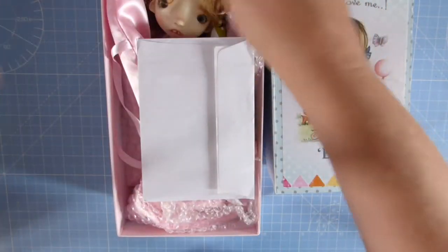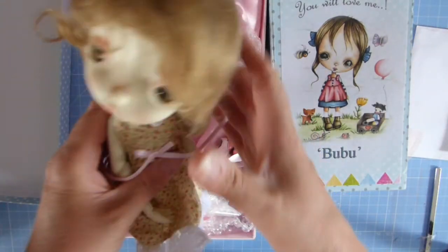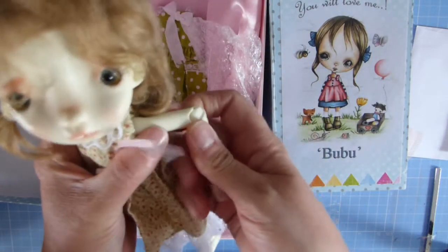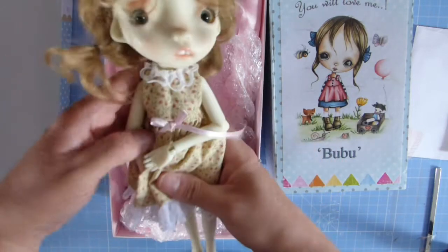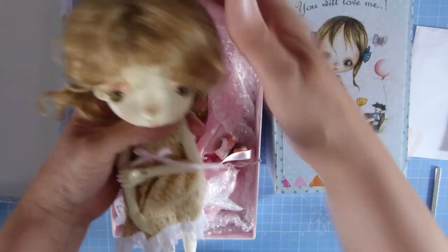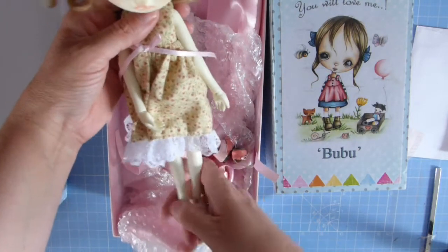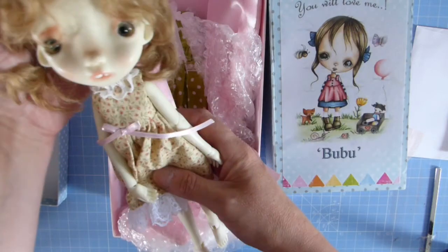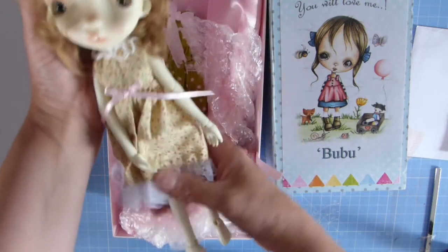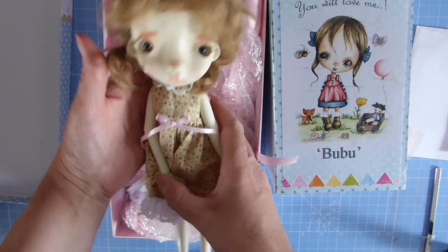Here we have the bigger sister doll. I actually bought them on eBay, so I bought them second hand, and when I bought them they had clothes with them. You can see that they're strong dolls and they're very poseable, which is really nice. This one is a lovely older sister to the other doll — I think this one's called Melissa, but I'm not entirely sure. She's got lovely little eyelashes.